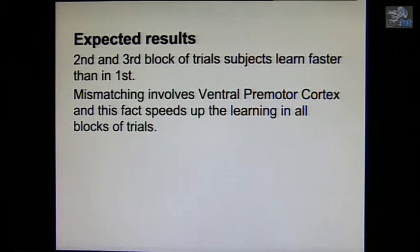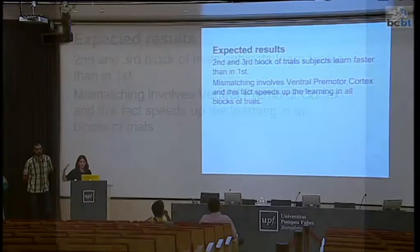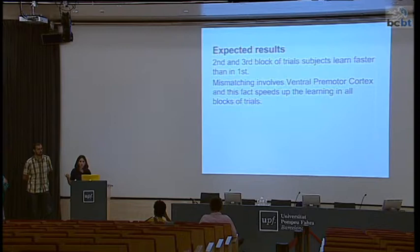We expect that between the first and second block, subjects will have more resistance or less flexibility to learn the new rule. But after realizing the rule changed, for the third block they will learn the new rule faster because they accept that it can change. Our second hypothesis is that if the ventral premotor cortex has higher activation when receiving incongruent visual feedback, this would facilitate learning sensory-motor associations — so subjects will perform better in the gray trials than the other group.